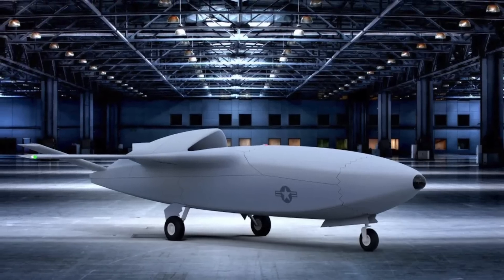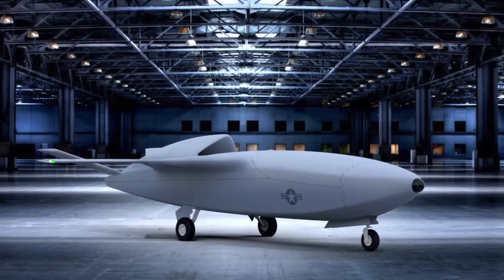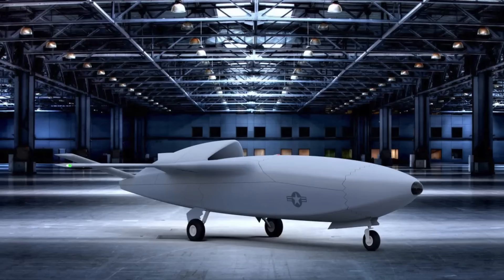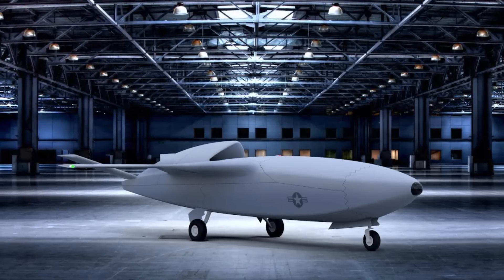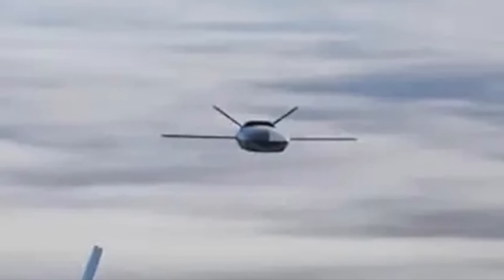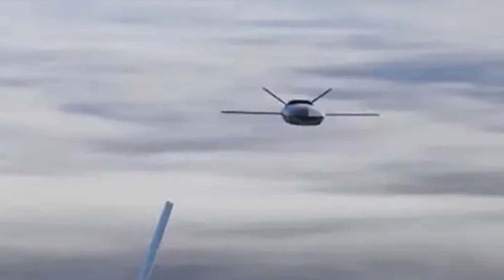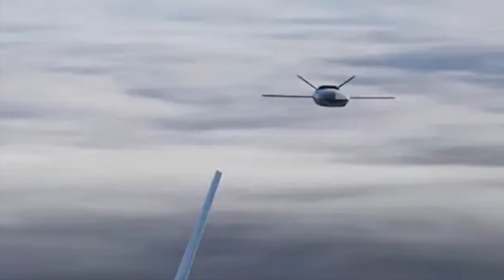Secretary of the U.S. Air Force Frank Kendall said Air Force leadership had recently given planners a nominal quantity of collaborative combat aircraft to assume for planning purposes: the planning assumption is 1,000 CCAs. He explained this figure was derived from an assumed two CCAs for each of 200 NGAD platforms and an additional two for each of 300 F-35s, for a total of 1,000.